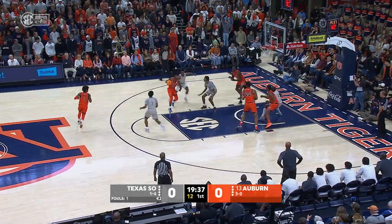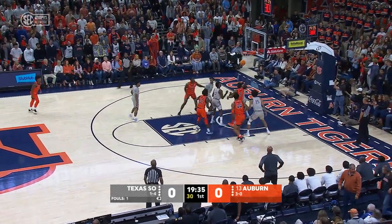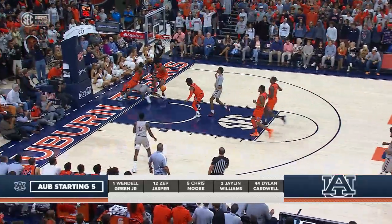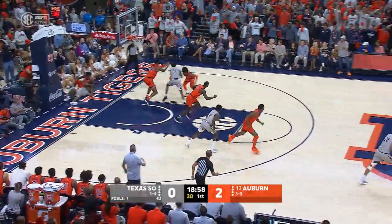Jalen Williams to the wing for Jasper, inside the arc to the free throw line. Lops it up from 13 and scores. Protects the Southern on the brink. Henry to the hole, blocked down and saved by Cardwell.